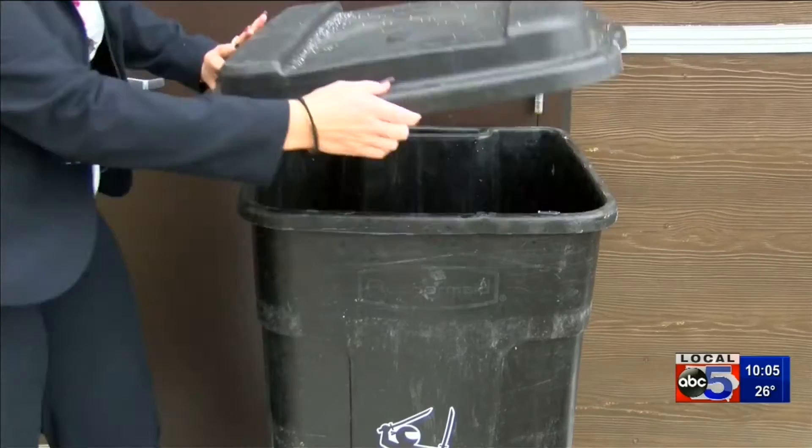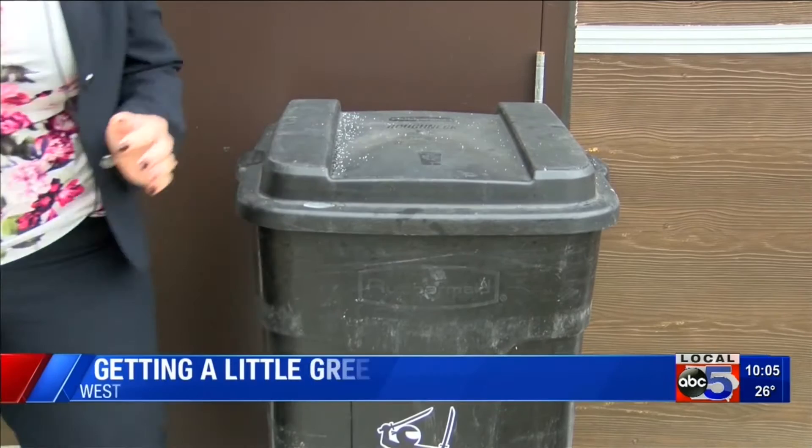We put a couple of compost-designated cans in our kitchen while we were prepping for a couple of months, just to see how many bags of food waste we were already getting. The tryout went better than they hoped.